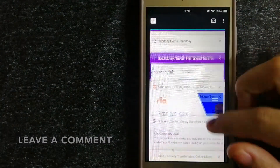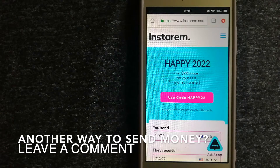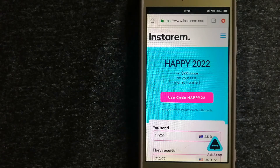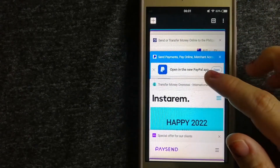The second option is through InstaReM. This is a cost-efficient and convenient way to send money overseas. InstaReM enables individuals and businesses to transfer money to 55 countries at the best transfer amount guaranteed. Their focus is on international money transfers for individuals and businesses. It is committed to making the process of transferring money to family and friends simple, quick, and cost-effective. For more information on InstaReM, make sure to check the video description.